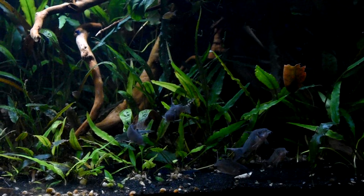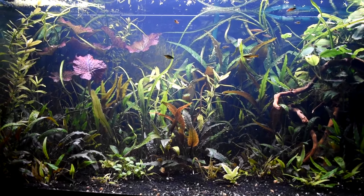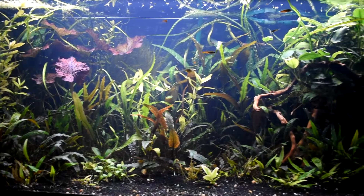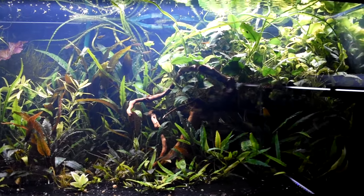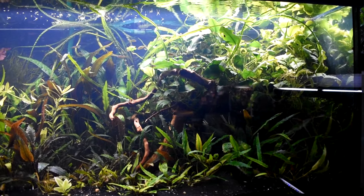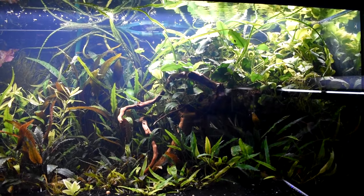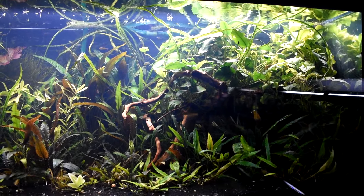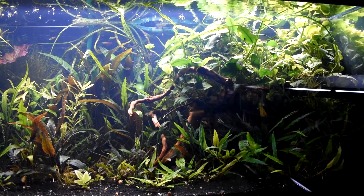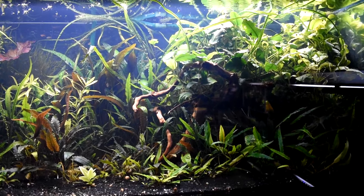I've either traded, given away, or sold most of my CPD babies right now, so I'm just waiting to grow a new batch. There's really low light in this tank, so I can put the Anubias on top of the wood close to the light and give my Corys a big sandy dark swimming space underneath so they can hide out.